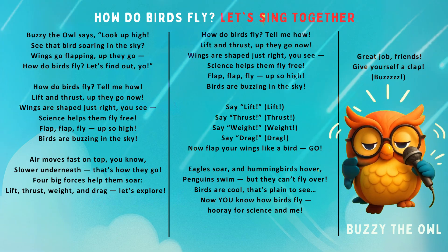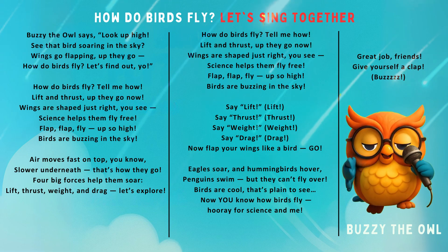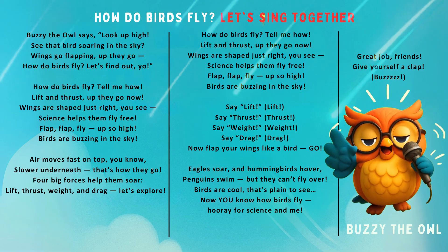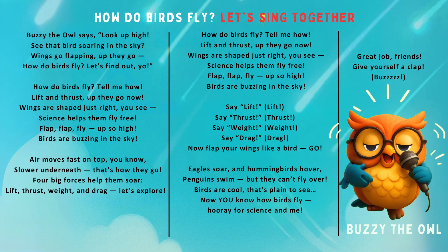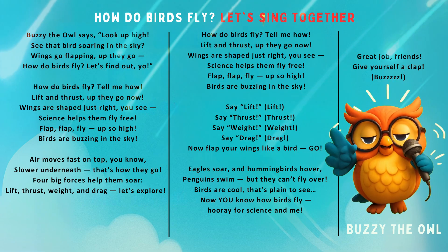Air moves fast on top, you know, and slow underneath — that's how they go. Four big forces help them soar: lift, thrust, weight, and drag. Let's explore! How do birds fly? Tell me how — lift to thrust, up they go now. Wings are shaped just right, you see. Science helps them fly free. Flap, fly up so high — birds are buzzing in the sky!